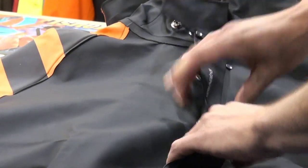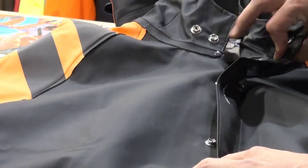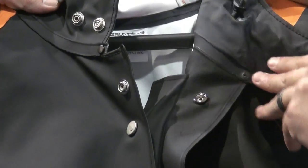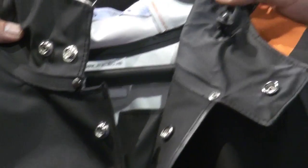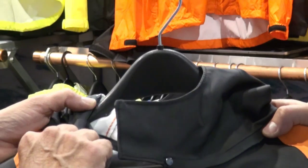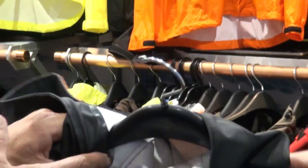It has our patented double-placketed storm flap that we have on all of our tough commercial-grade gear here at Grunditz. New intricate hood design, keeping the cords inside your hood so you can cinch down in really gnarly weather and stay warm and dry.